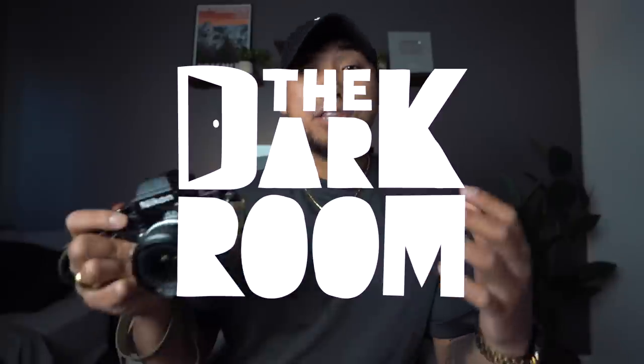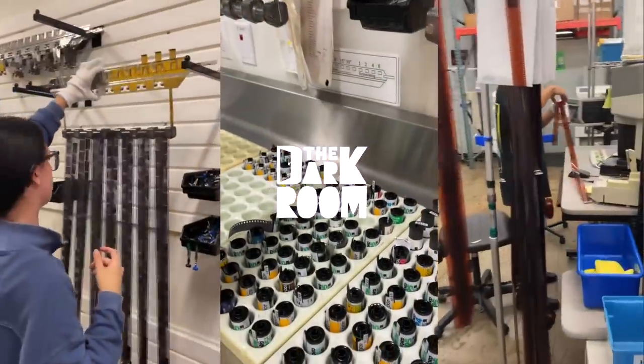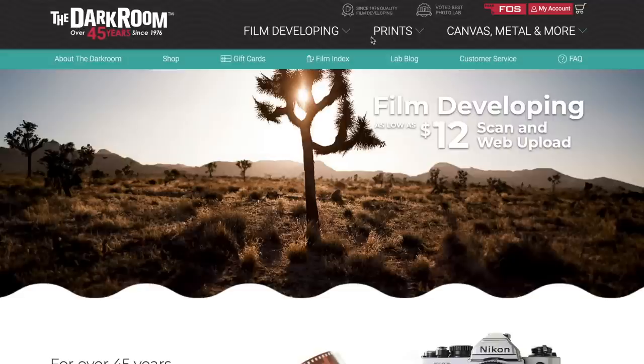We have three other film stocks to talk about, but before we move on, I want to talk about the importance of getting your film developed from a trusted professional lab. If you want the best results, you need to send it to a dedicated photo lab — not drugstores. The day of drugstore film developing is over. This leads us to our sponsor for today's episode, The Darkroom Lab. The Darkroom Lab is a traditional dip and dunk lab that develops C41, E6, and black and white film all in house, with film developing starting at just $12 a roll.